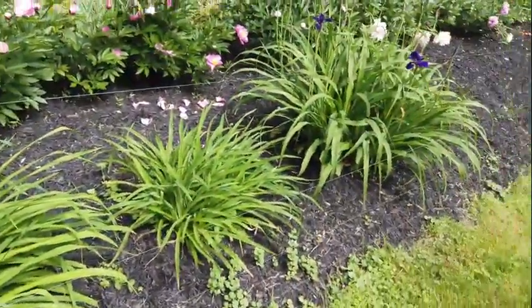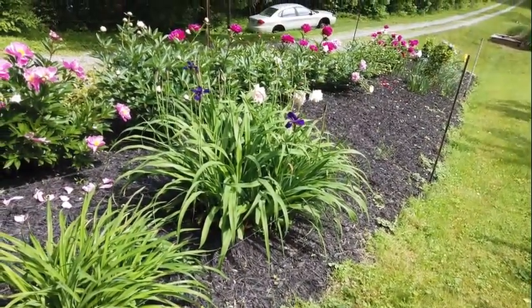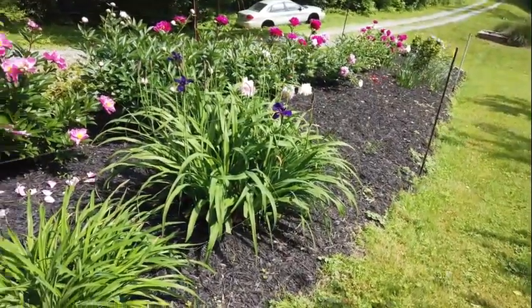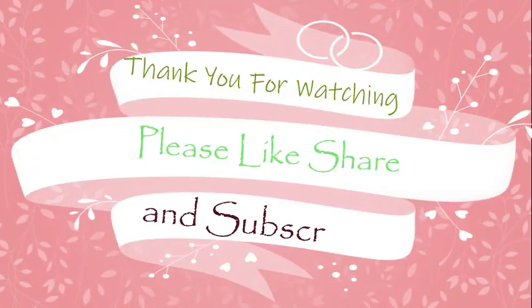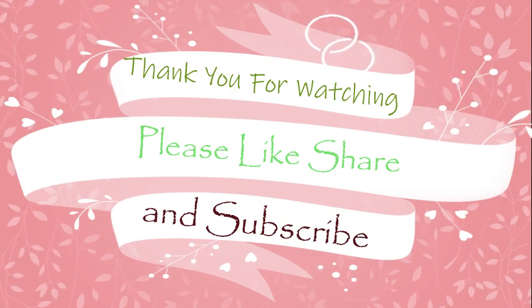So that's my mini garden — daylily and Sedum.